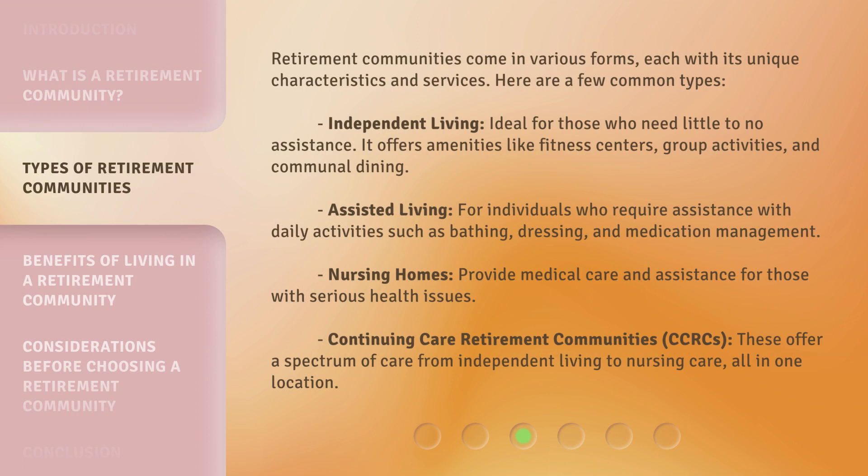Retirement Communities come in various forms, each with its unique characteristics and services. Here are a few common types. Independent Living: ideal for those who need little to no assistance. It offers amenities like fitness centers, group activities, and communal dining.